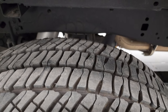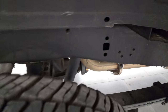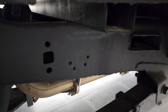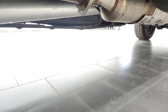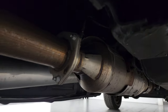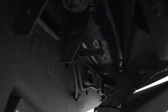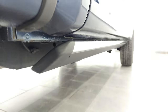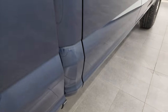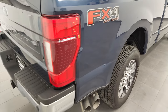Back tires have just as much tread as the front tires. Box rails and everything look really good. It does look like this truck was undercoated — we did not do that, but the previous owner did. It has all the remaining factory exhaust and it's very nice under there. It does have power step bars. Lower rockers look good as well. It does have the FX4 off-road suspension package.